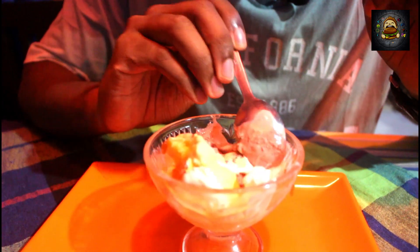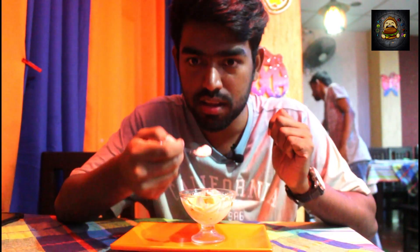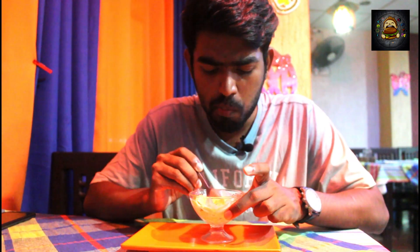So I ordered a dessert item — a mixed flavor of ice cream with mango, vanilla, chocolate, and strawberry. Let's see what the taste is. I will mix it all together. This is a combination mix. The sauce is soft. The taste is good. The flavor of the mango is good. The flavor of the ice cream is good — I like the taste.